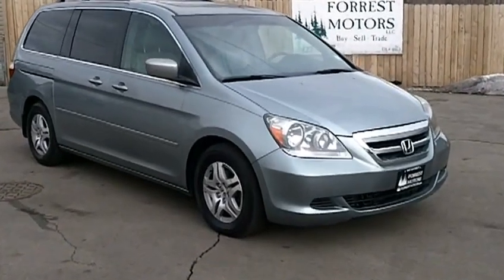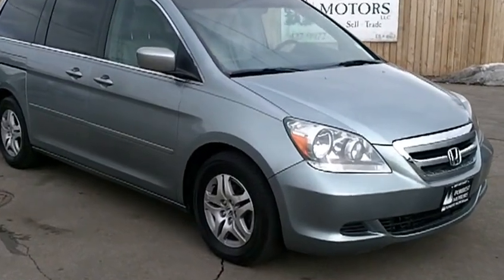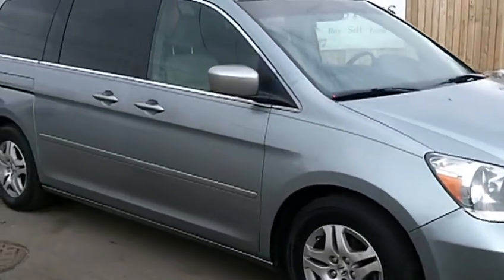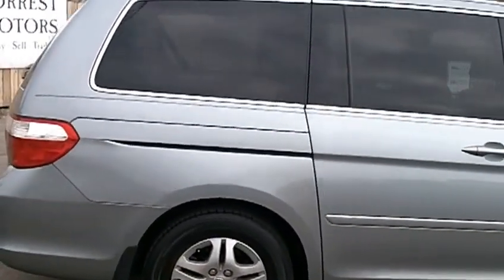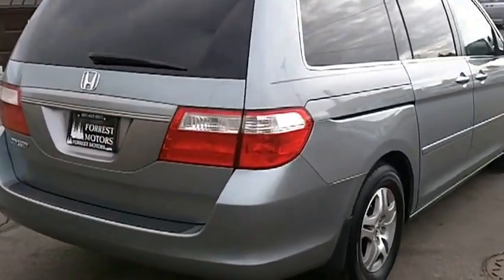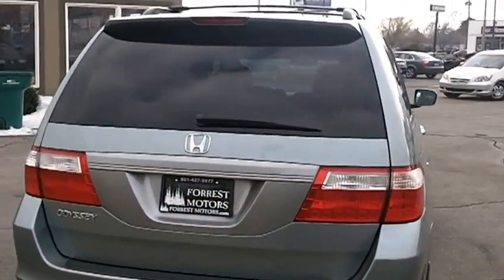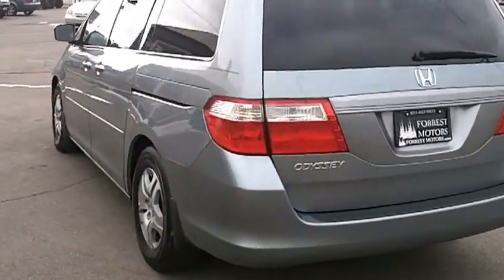This is a 2006 Honda Odyssey EXL with 74,000 miles. As you can see, the paint is in great shape and the exterior of the car is in great condition overall. It comes with a factory load-bearing rack, tinted windows, and alloy wheels.